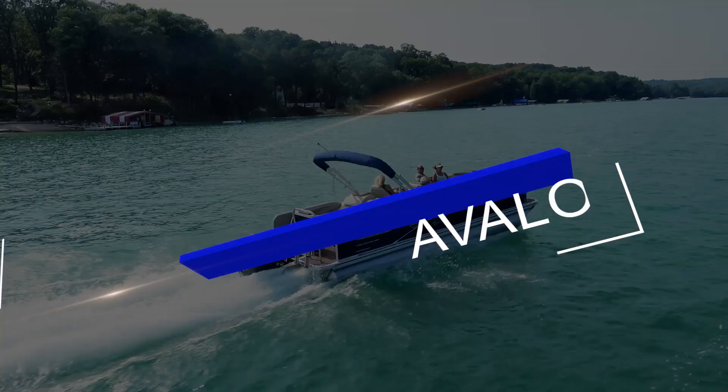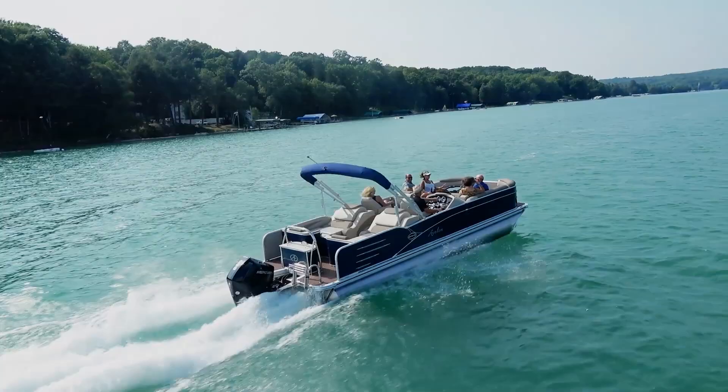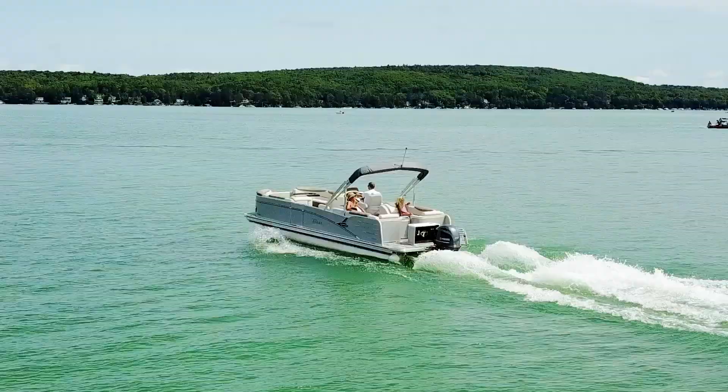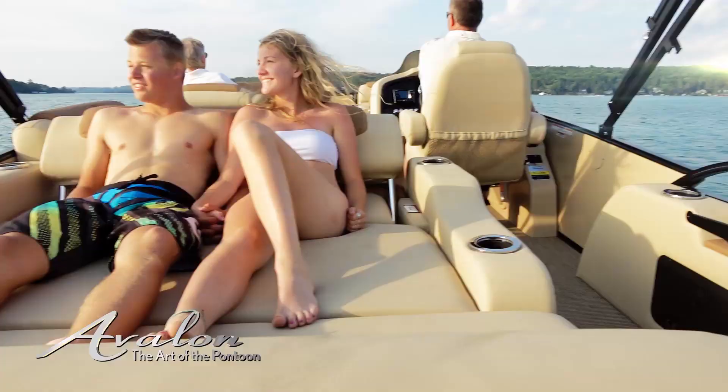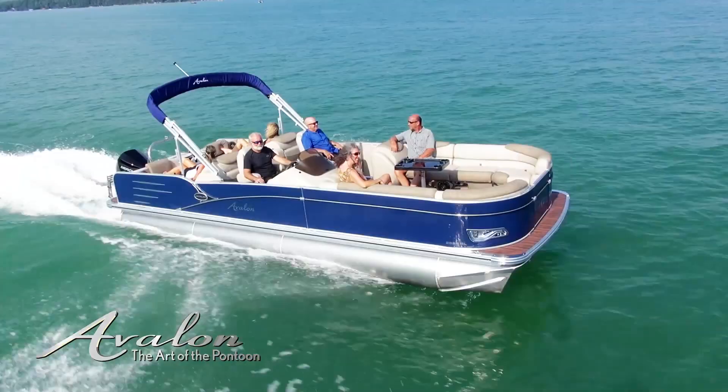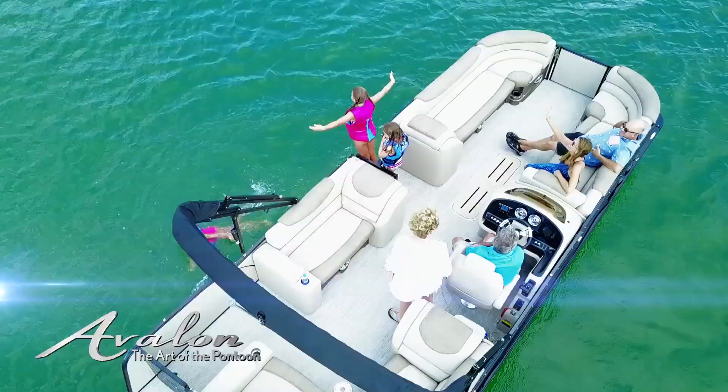Avalon Catalina from our signature collection is a stylish and sophisticated mid-range offering that turns heads and quickens pulses. Its DNA includes the same innovation, performance and style found in Avalon's master collection and comes standard with great core features. Catalina can also be personalized with additional features for your unique use.